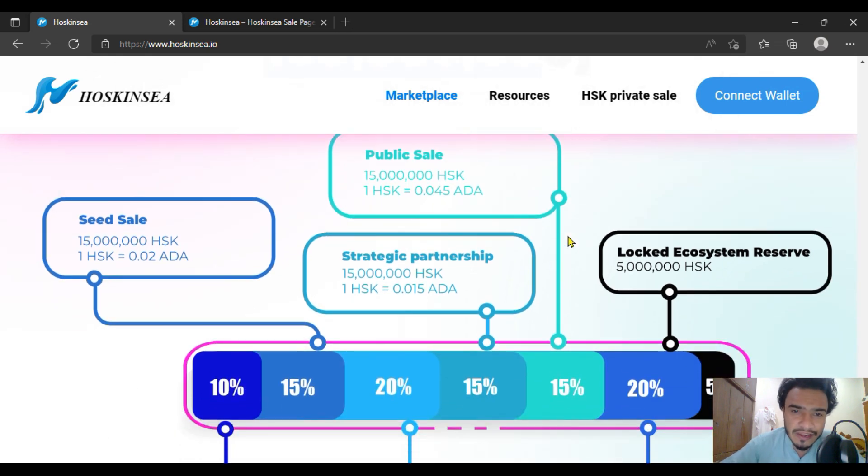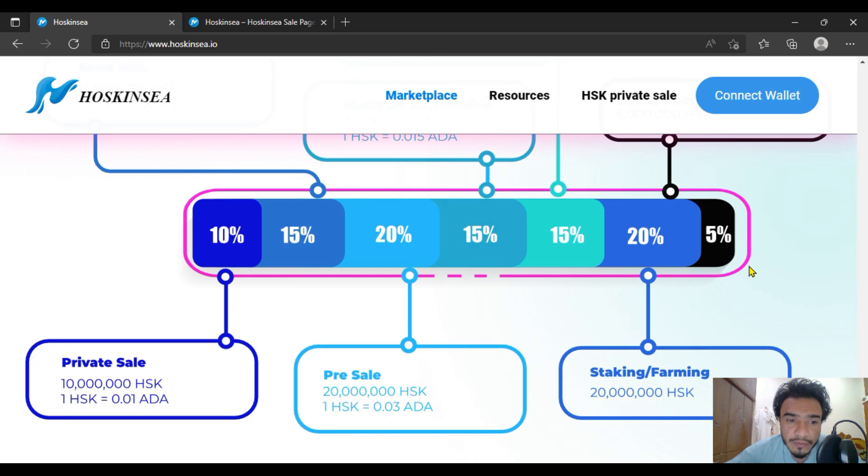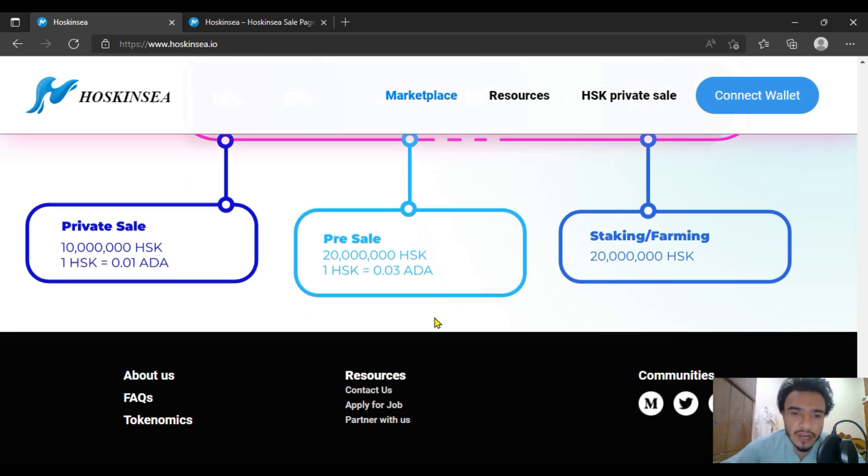For the tokenomics and total supply: the public sale price will be 1 HSK equal to 0.045 ADA. The seed sale price is also shown here. Strategic partnership allocation has the same strategic price. The system reserve will also receive the same HSK allocation, and the private sale will also be consistent with this structure.